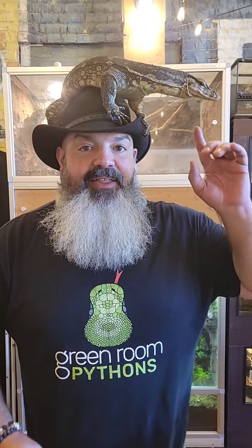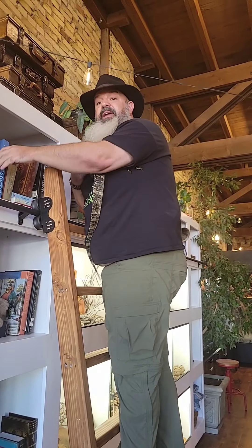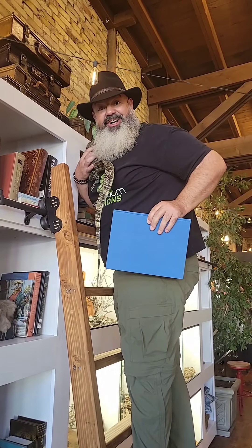A lot of people are concerned about the teeth of an Asian Water Monitor, and they can do a lot of damage. But here's the thing — this is a cool Asian Water Monitor. It's not going to bite me, you guys. And I expect you to have a cool one too. I'm just your local librarian grabbing a book. What's the best reptile to work at a library with? An Asian Water Monitor.